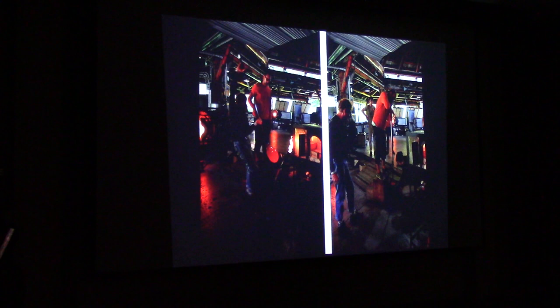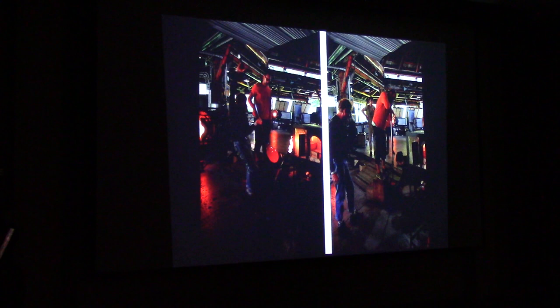Two years ago I had a show at the Umlauf Sculpture Garden. For about 20 years I've been working with glass off and on, and nobody had really ever seen these works. I wanted to make a work that was an homage to the work I had done in Japan.